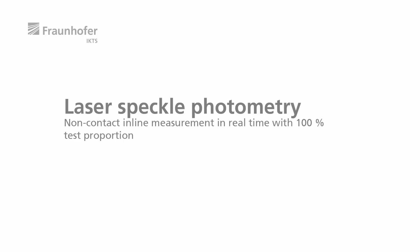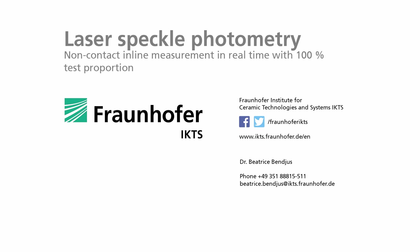Contact us so that we can find the optimal test solution for your application. Thank you.